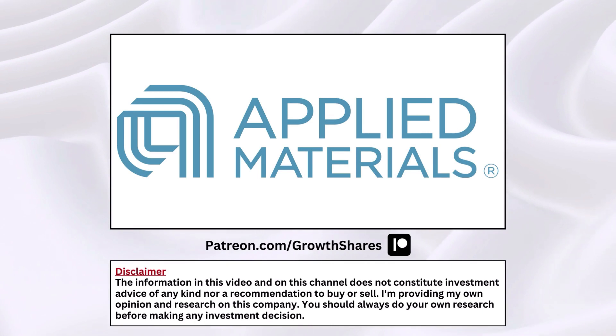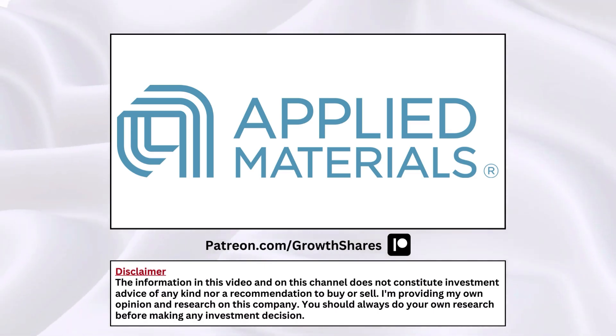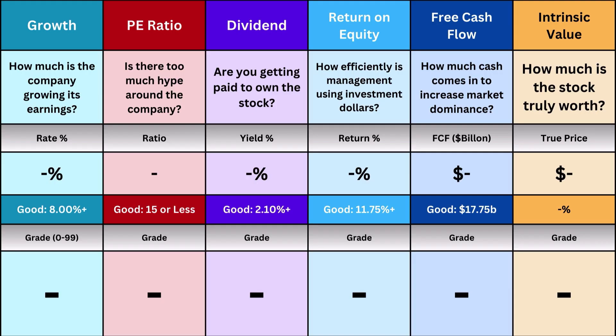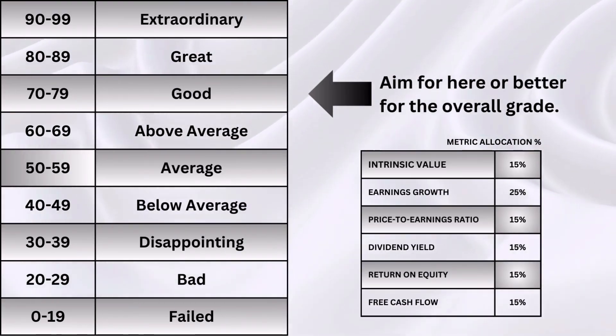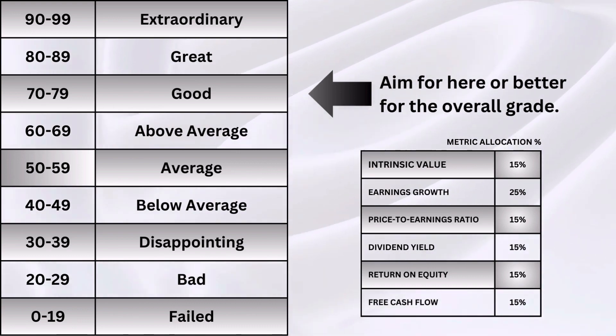Applied Materials — is this a stock you should buy right now? That's what we're going to try to answer here. In this analysis video I like to simplify things, and I'm going to discuss six metrics: earnings growth, P/E ratio, dividends, return on equity, free cash flow, and intrinsic value. They're then put on a 0 to 99 grade scale so it's easier to visualize the different numbers.